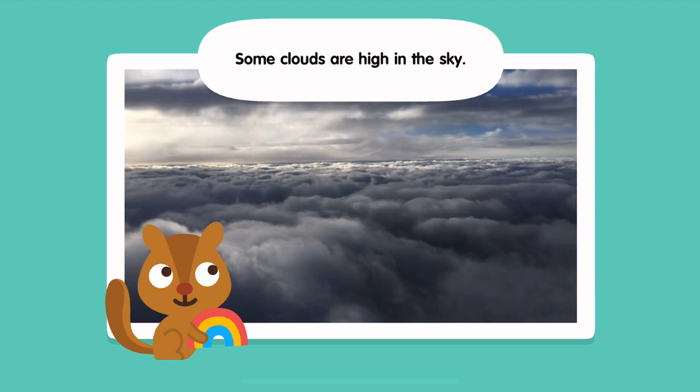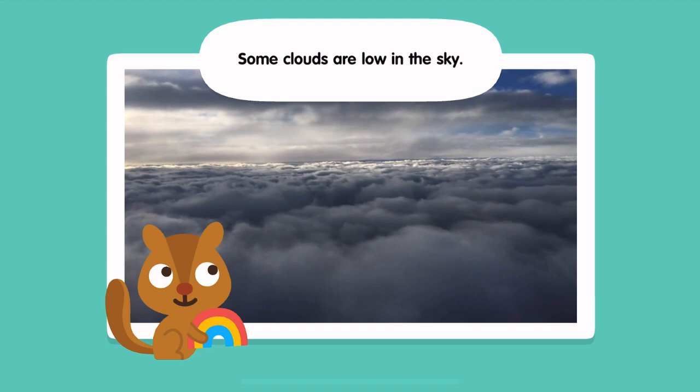Some clouds are high in the sky. Some clouds are low in the sky.